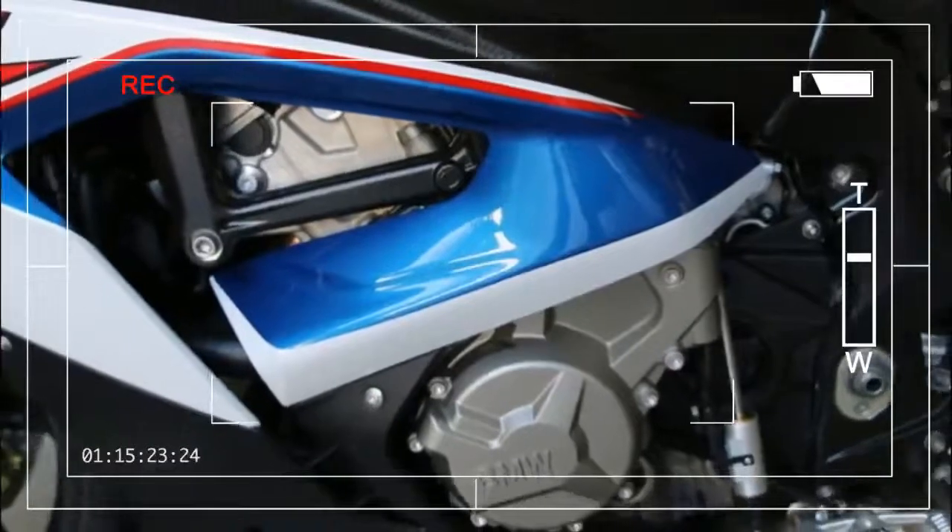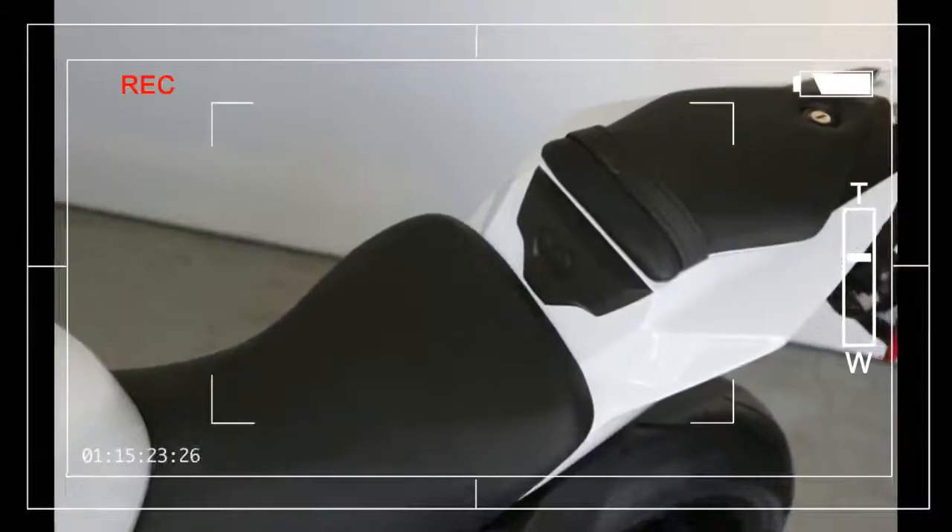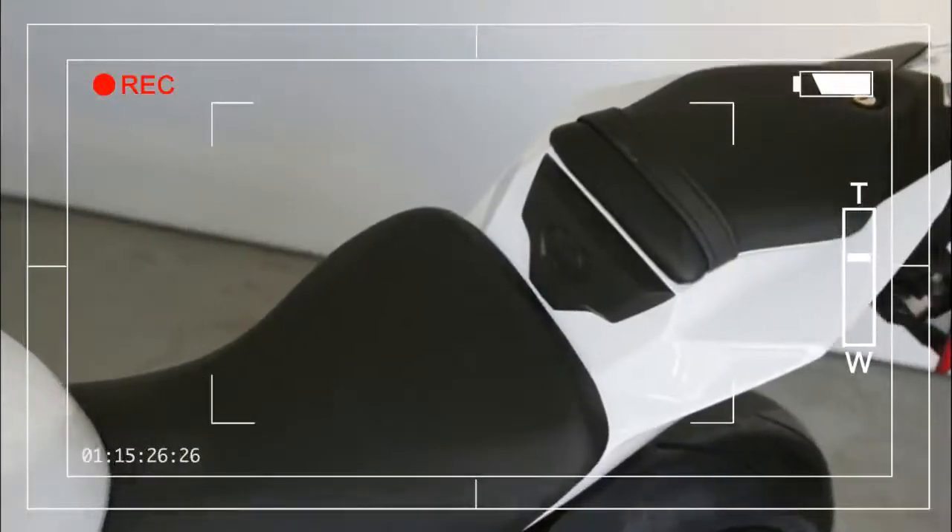The look of a winner. Or a high performer. Or a fighter. The RR is the epitome of a superbike, and that applies to its design too. With its distinctive split face and asymmetrical front headlamps, it is instantly recognizable.